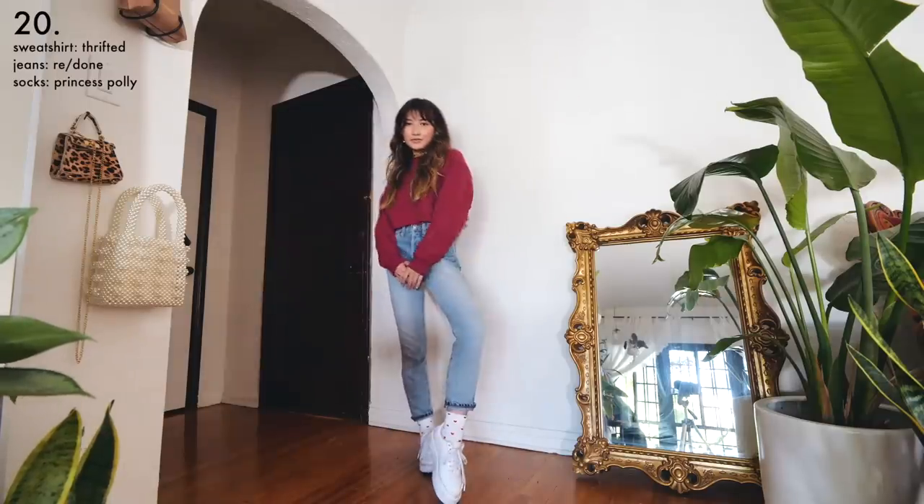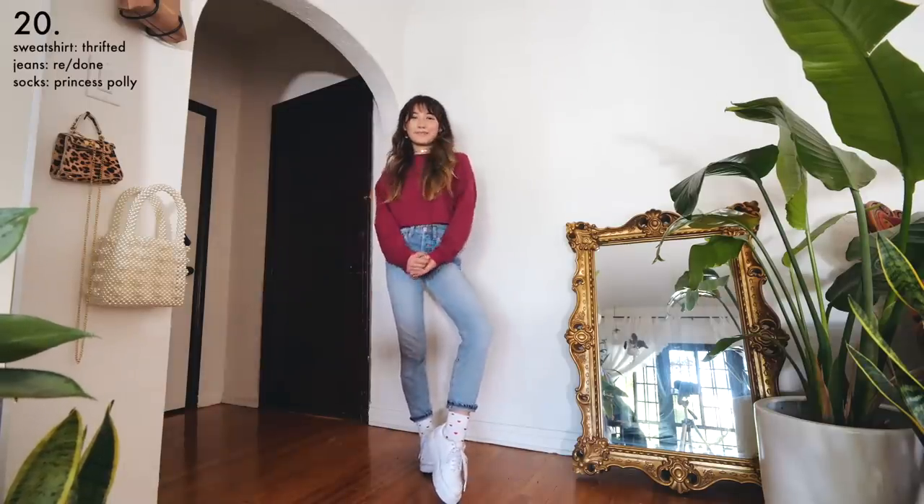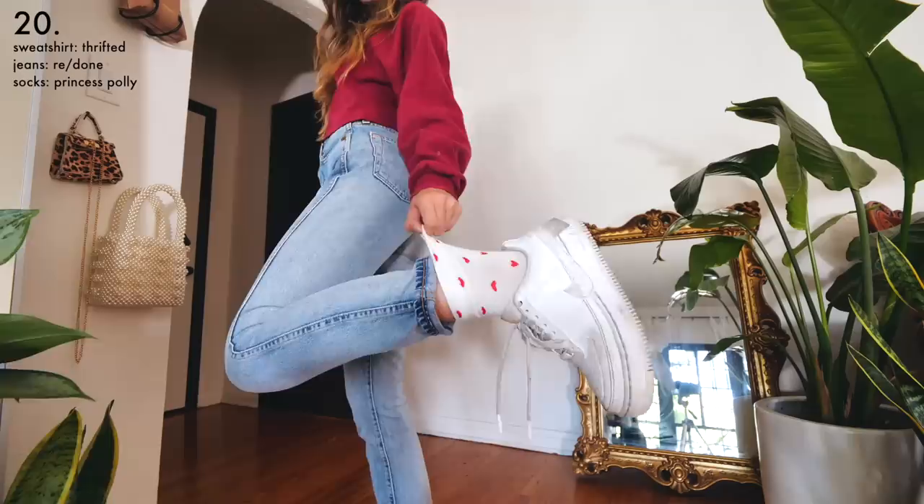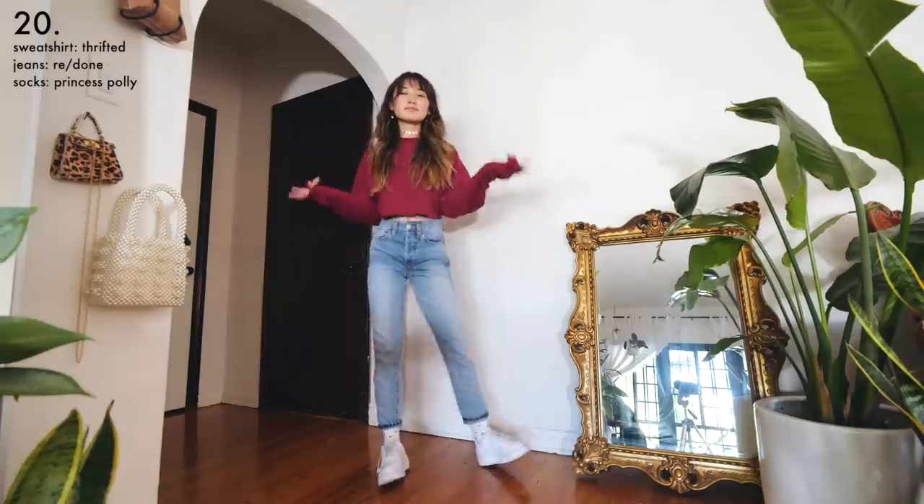In college I was always looking for an excuse to wear sweatshirts out of the house, so I came up with this outfit. I thrifted a basic sweatshirt and cut off the bottom with scissors to make it cropped, then paired it with some high-waisted jeans and some funky heart socks to make the outfit look a little less basic.